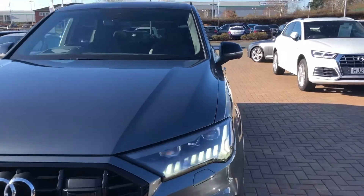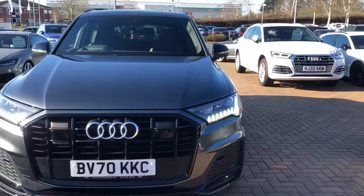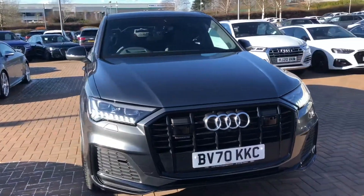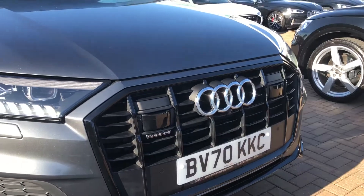In front of the car we've got the full HD Matrix daytime running Audi headlights which do come with the beam assist. The car is also equipped with the front parking camera and the front parking sensors.